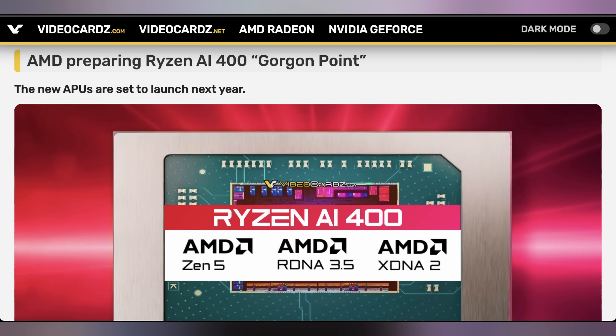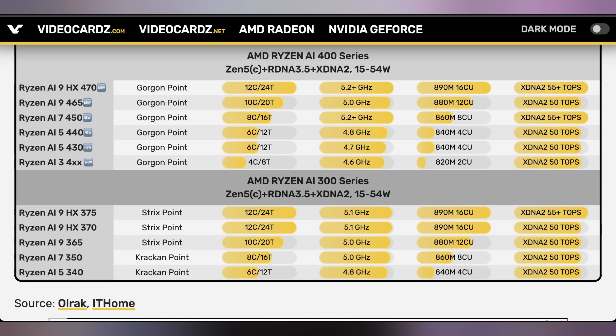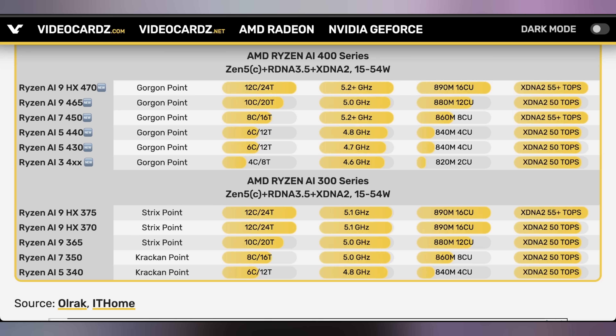Next, AMD's Gorgon Point APUs are coming — the Ryzen AI 400 Series APUs likely rolling out to both laptops and potentially mobile handhelds. It appears to be a small upgrade: you get Zen 5 CPU cores up to 12, while the GPU stays roughly the same across models up to the HX470. The main difference is going to be clock speed, as OEMs require yearly laptop releases. There's no Gorgon Halo expected currently — same CPU, GPU, and NPU architecture — just a bit more clock speed, like the HX470 versus the HX370, releasing sometime in the near future.